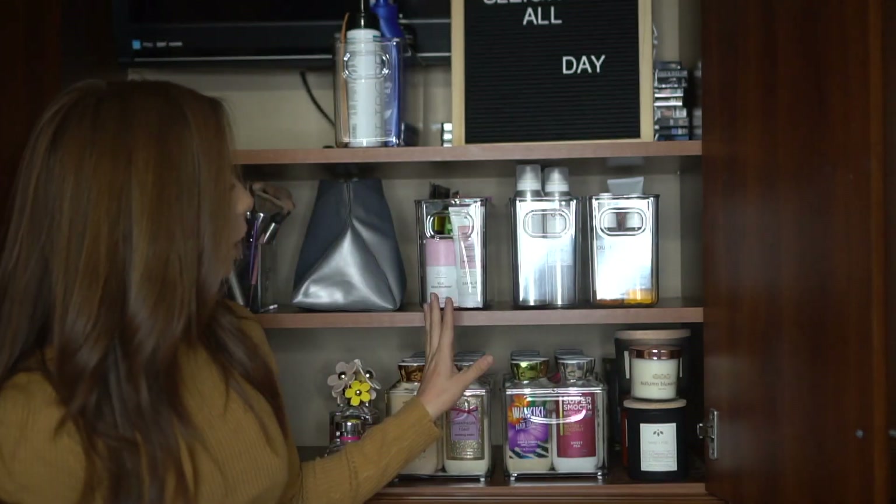If you follow the Home Edit on Instagram, their organization skills are amazing. The way they organize houses and declutter things for their clients looks so beautiful. So I kind of took after that and tried to just declutter mine and make it look pretty. If you want to see how I organize my things and what I use to organize all of this, just keep watching.